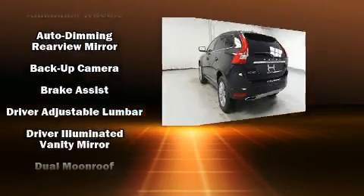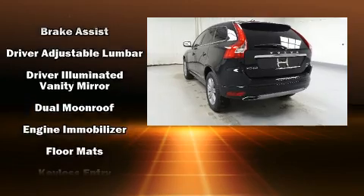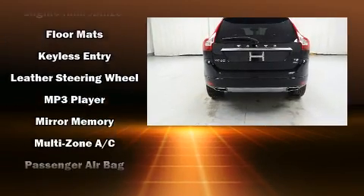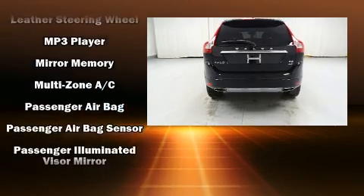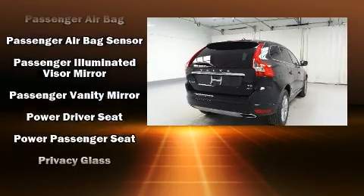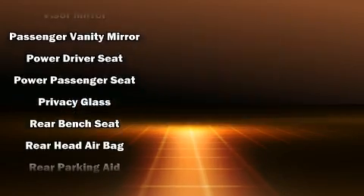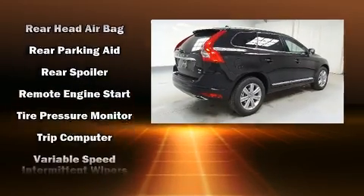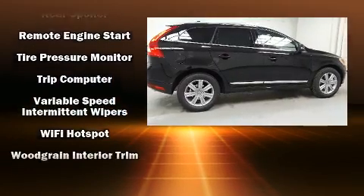Volvo ensures the safety and security of its passengers with equipment such as dual front impact airbags, front side impact airbags, traction control, anti-whiplash front head restraints, a security system, an emergency communication system, and four-wheel disc brakes with ABS. Brake assist technology provides extra pressure when applying the brakes.